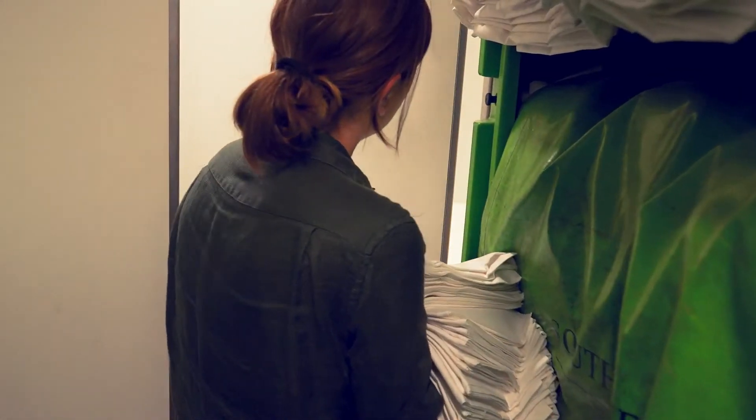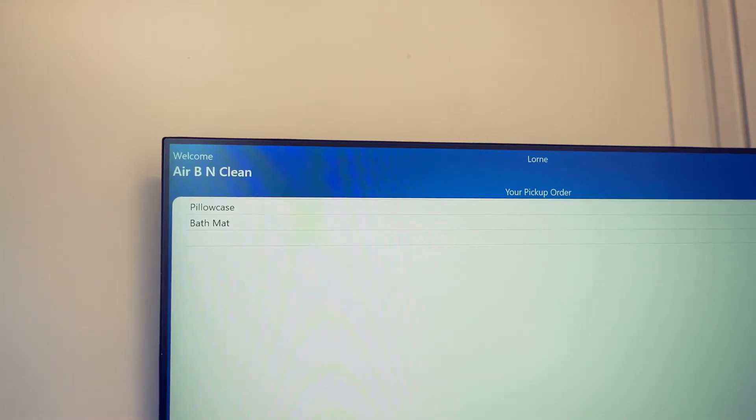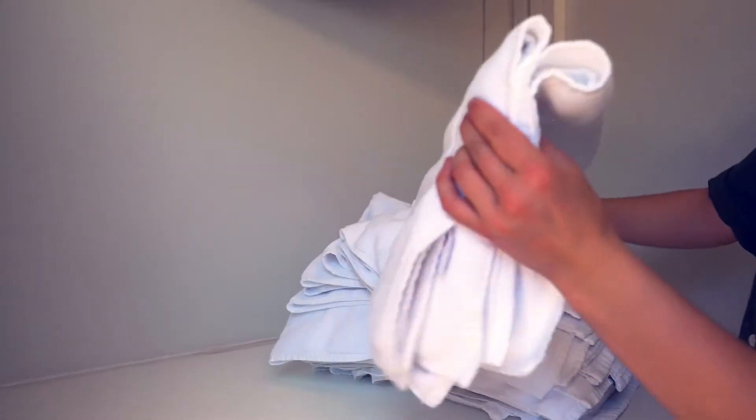Each linen item is RFID chipped. Collect any linen you need to service your property and place it on the scanning point bench top. Once the middle doors are closed completely, on screen you will see your name, linen type and amount collected. If the amount is incorrect, you can always remove or add additional items.